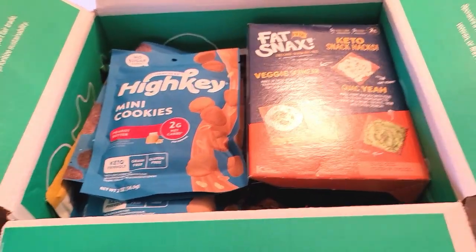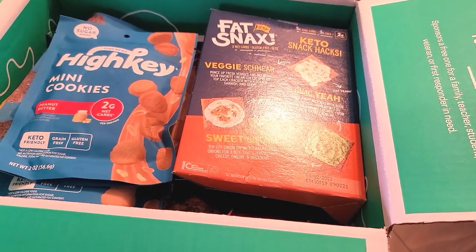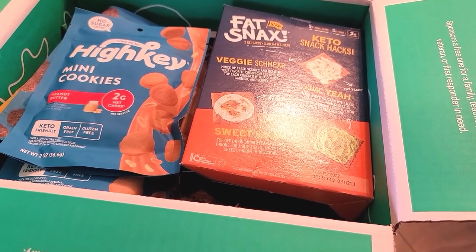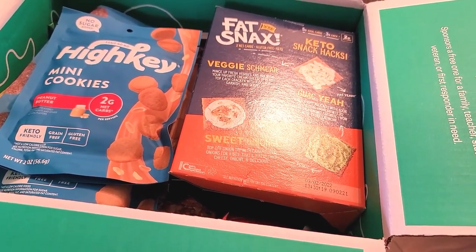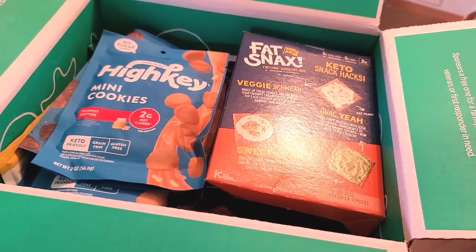I think you get like 40% off your first order and a free gift with your first order. Before my 40% discount, my total was like $90, and after my discount it was like $56 for everything in this box.